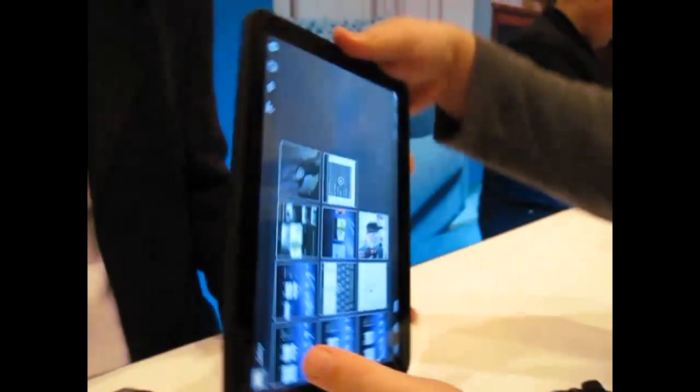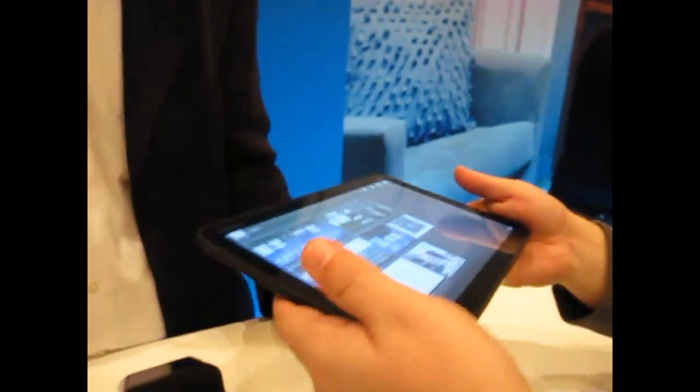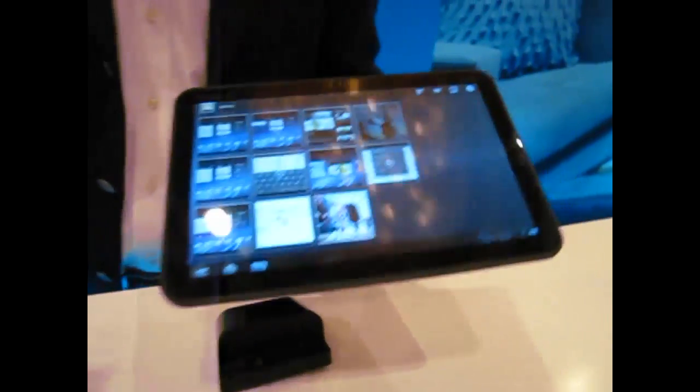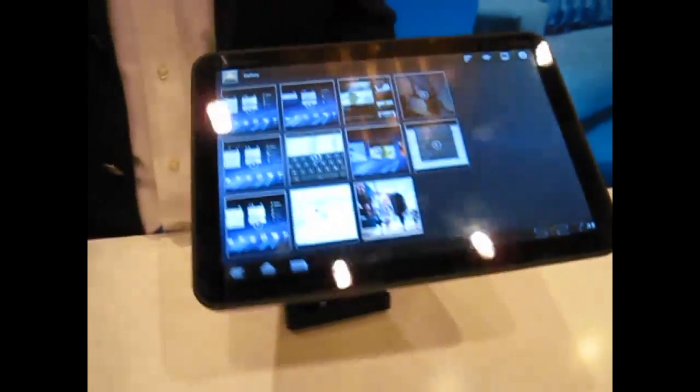How is Honeycomb stable as far as you're concerned now? It's not ready for prime time, which is why we're showing videos, but we obviously see a lot of software and we're very confident.